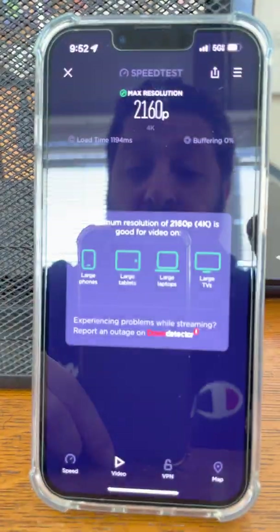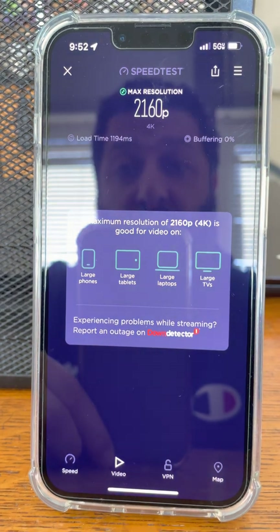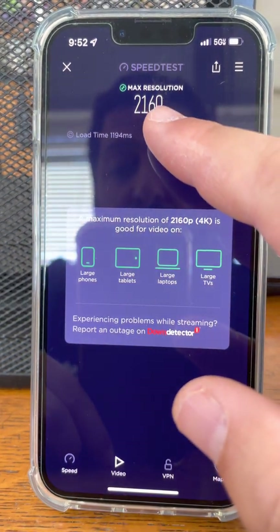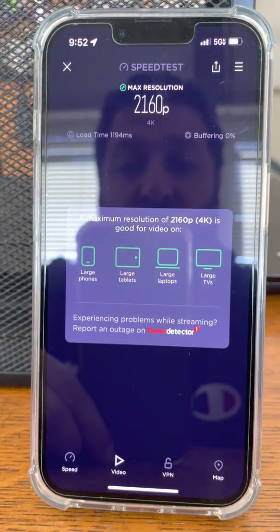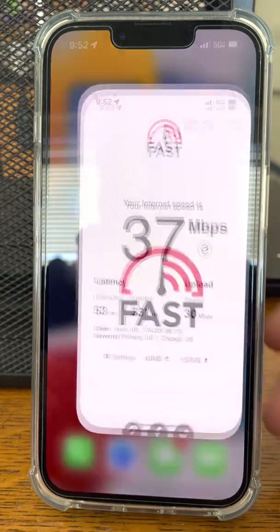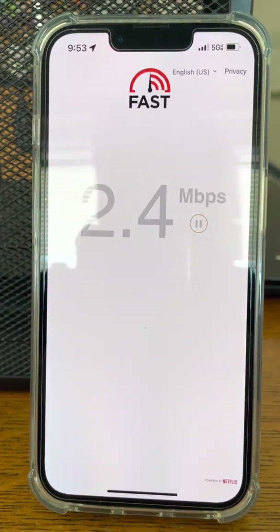By the way, there are no students in the building today. 2160p — that's doing 4K. No buffering, load time of 1,194 milliseconds. Let's hit fast.com and see how that does.